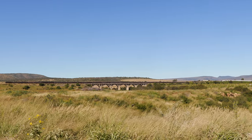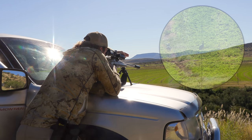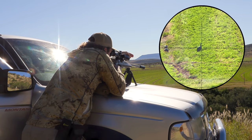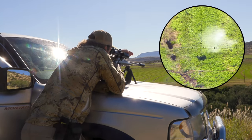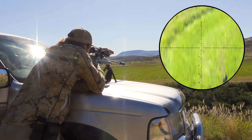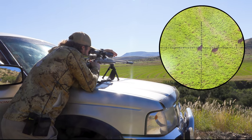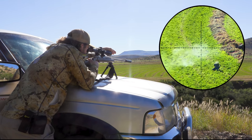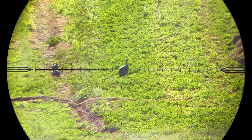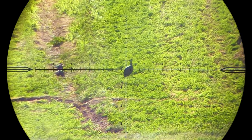I spot some guineafowl in the lands and decide to take a couple of shots — spoiler alert, I miss all of them. I'm not sure if the bipod was jumping on the bonnet of the truck causing shots to hit high, or if my .260 just wasn't shooting well. Either way, this rifle has not been its usual accurate self over the past few days and I can't understand it. It was perfectly fine until I gave the barrel a good clean, and now it's all over the place. Moral of the story: if it's not broken, don't try to fix it.